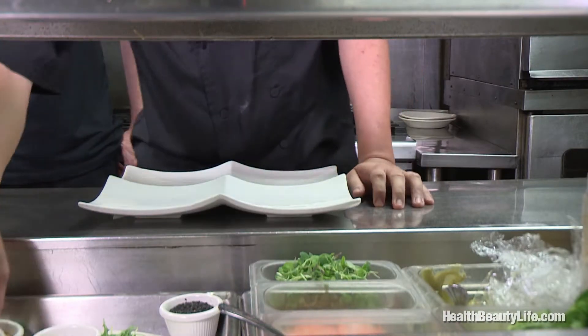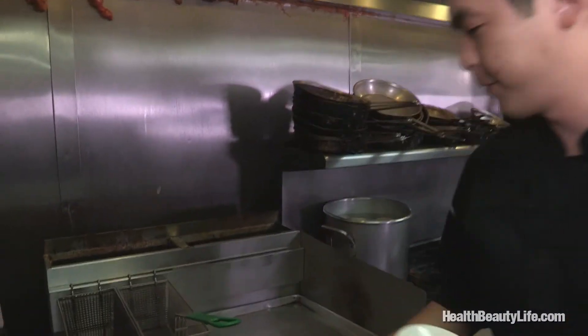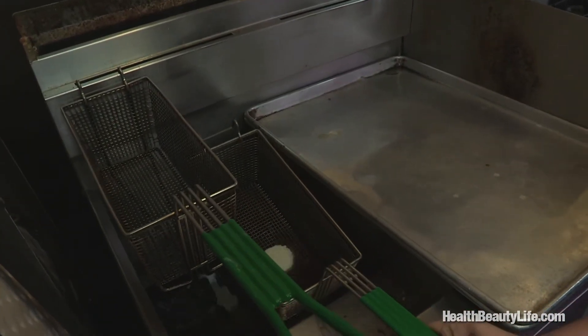We're going to start off with our appetizer sampler. We have four different items going on here. We're going to put this right in the fryer. This is crab cake — blue crab cake. You put some flour, some egg wash, and then some bread crumbs, Japanese bread crumbs, just to give it crunch.